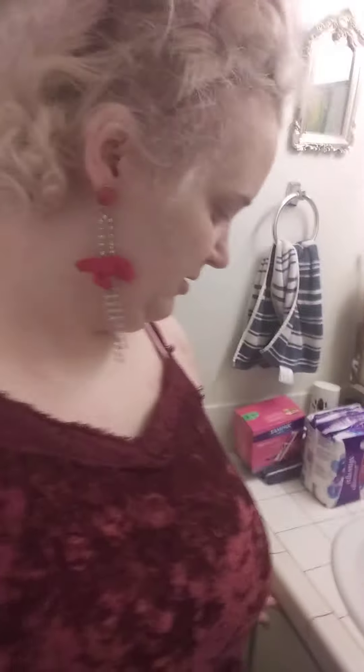Hi guys, so today I'm scrubbing out the beloved bathroom tub — here it is. I hate scrubbing out the tub. I am like beyond drained of energy right now, but the tub needs it.